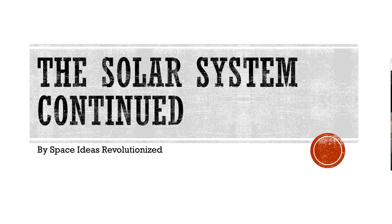Hey guys, it's Space Ideas Revolutionites here today, and today we're gonna be doing the solar system continued. I know this video was supposed to come out like 10 years ago, but we were busy on other things. I was just scrolling through the website looking at old posts and I found this, so we gotta make the video on this. I'm recording this the day before and it's gonna be premiered tomorrow.